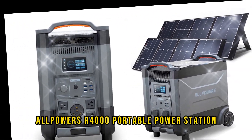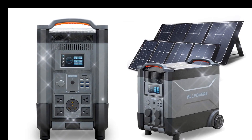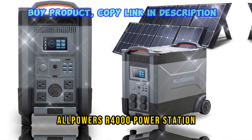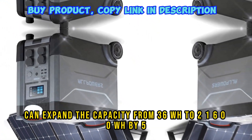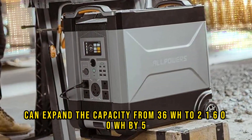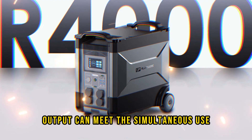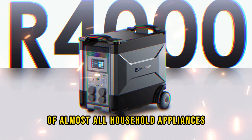Alpower's R4000 Portable Power Station features large expandable capacity. As a home replacement battery, it can expand from 3600WH to 21600WH by adding 5 additional R4000 units. The maximum 4000W AC output can meet the simultaneous use of almost all household appliances.